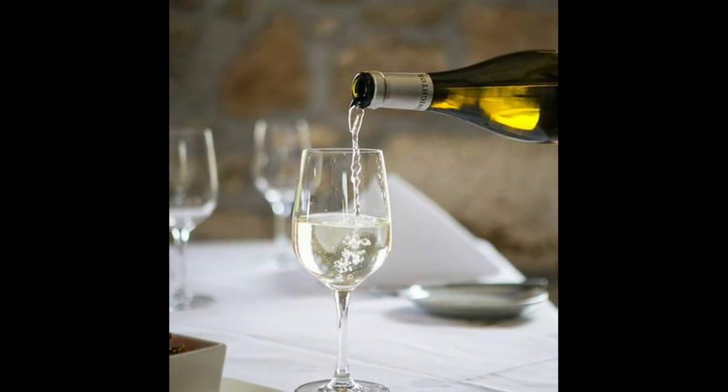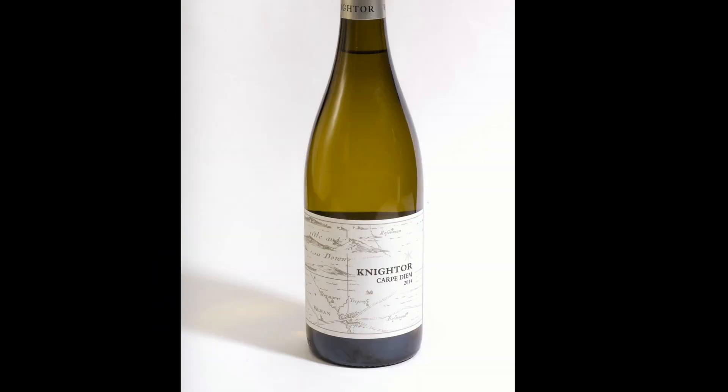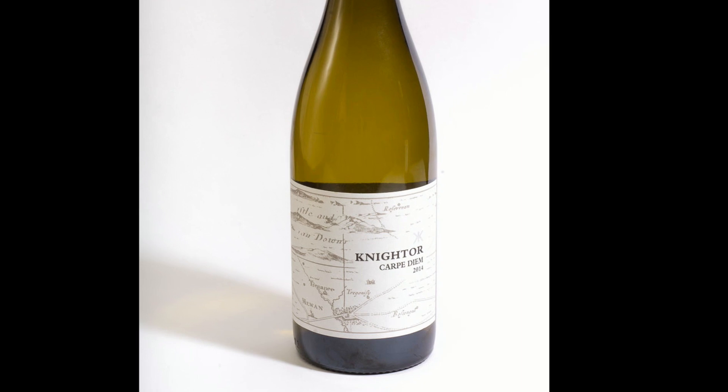We recommend it — it tastes its best in the summer. Sitting on our balcony in the sunshine. I'd recommend serving it between 6 and 10 degrees, really nice and cold.